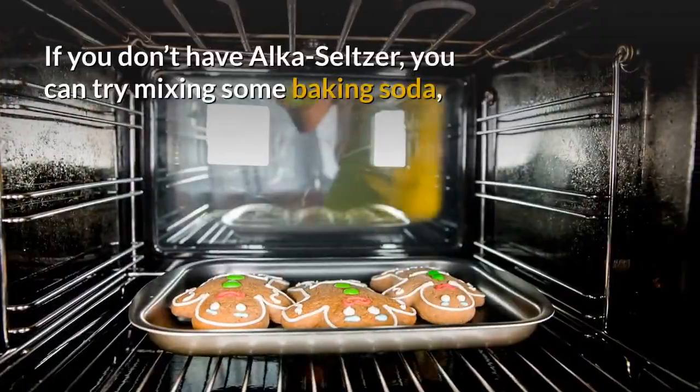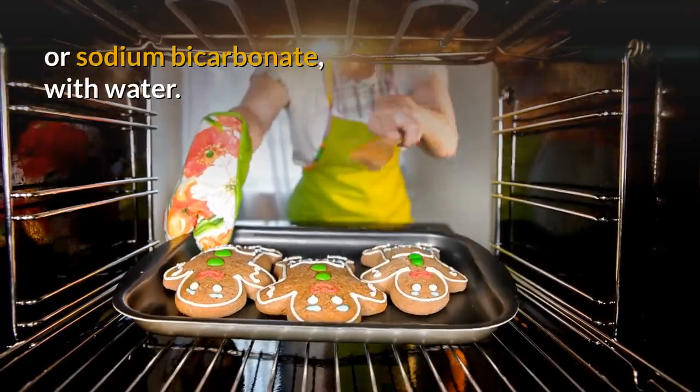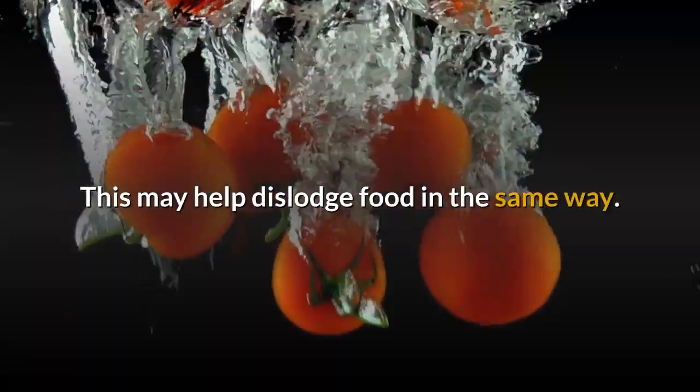If you don't have Alka-Seltzer, you can try mixing some baking soda, or sodium bicarbonate, with water. This may help dislodge food in the same way.